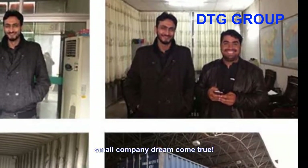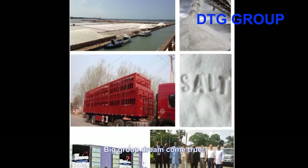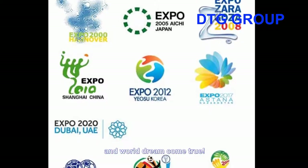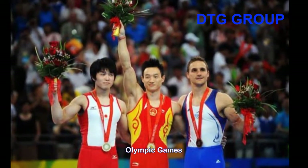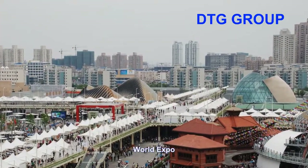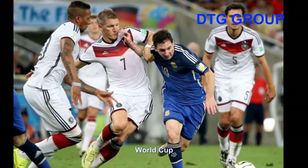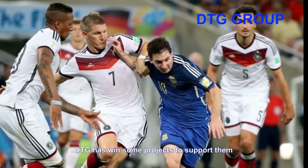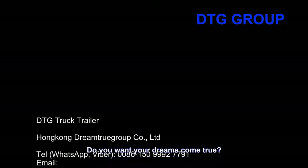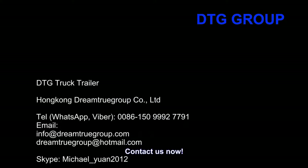Small company dream come true, big globe dream come true, and world dream come true. DTG has done projects to support the Olympic Games, World Expo, and World Cup. Do you want your dreams to come true? Contact us now.